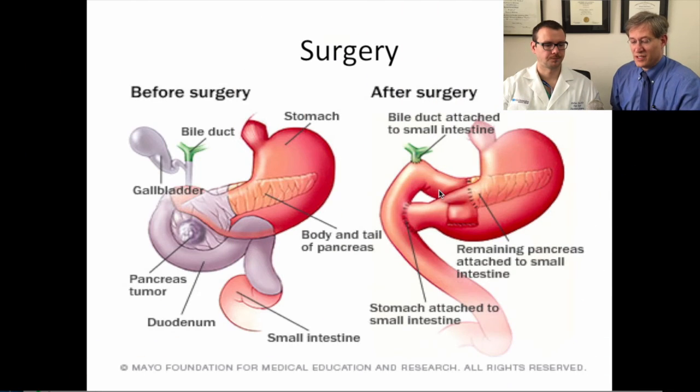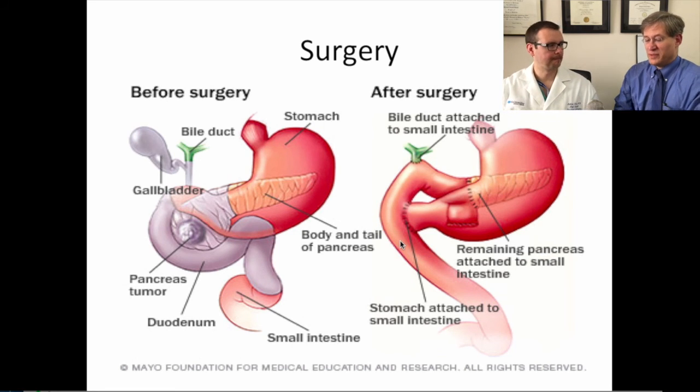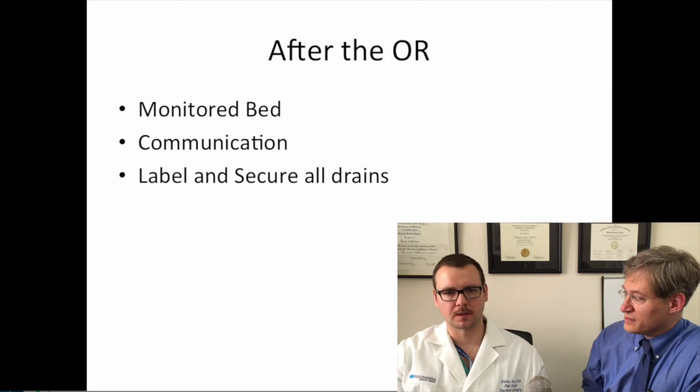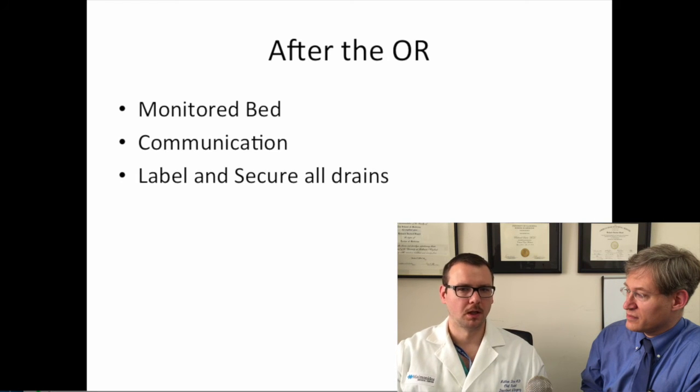The nasogastric tube is commonly placed through the gastrojejunostomy anastomosis into the efferent limb. Not every patient gets a feeding jejunostomy — this is attending preference and hasn't necessarily been shown to result in improved function. Some patients can start eating on their own without one.